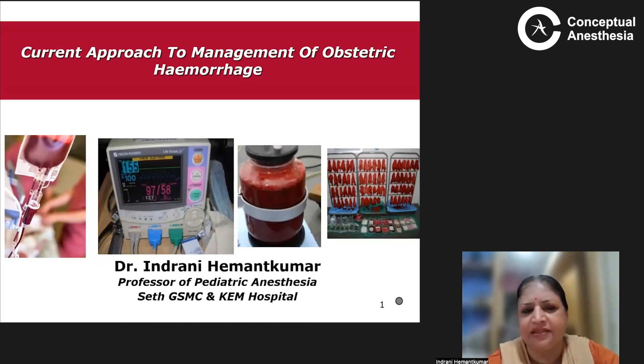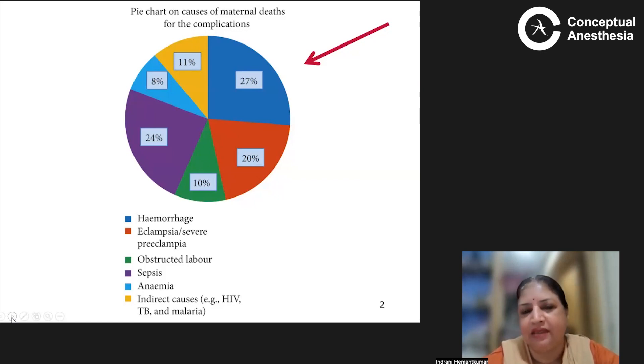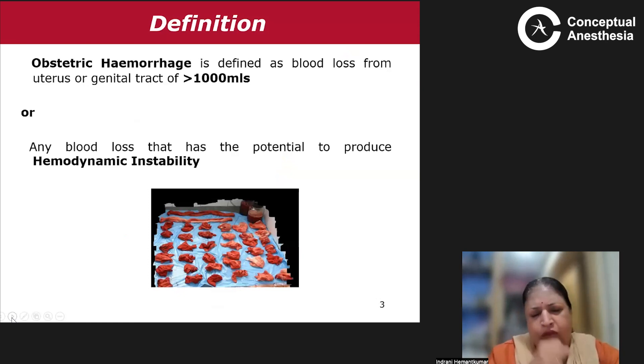It's often sudden, unanticipated, and may be associated with coagulopathy. The major cause of maternal mortality in India is obstetric hemorrhage — about 27% of mothers die because of it. Obstetric hemorrhage is defined as blood loss from the uterus or genital tract of more than one liter. Earlier the threshold was one and a half liters, but the current guidelines state that blood loss of more than one liter, or any blood loss with the potential to produce hemodynamic instability, constitutes obstetric hemorrhage.